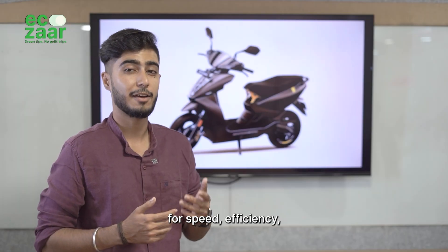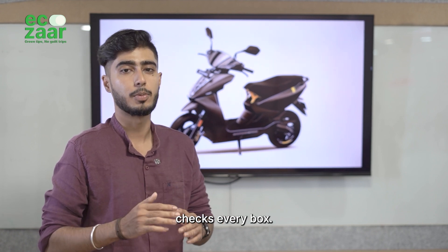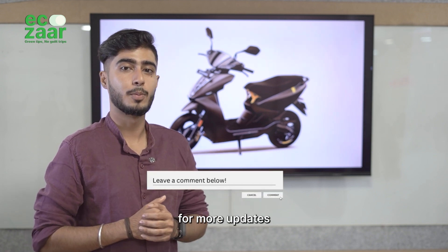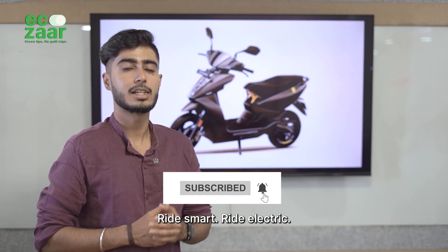Whether you're looking for speed, efficiency or a smarter way to commute, this electric scooter checks every box. Are you ready to take your ride to the next level? Let us know in the comment section below and don't forget to follow us for more updates on the latest EV technology. Ride smart, ride electric. See you next time.